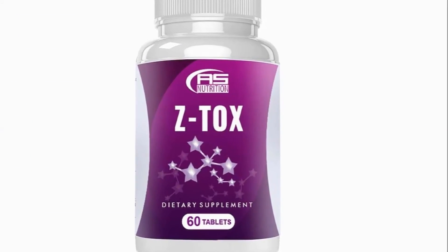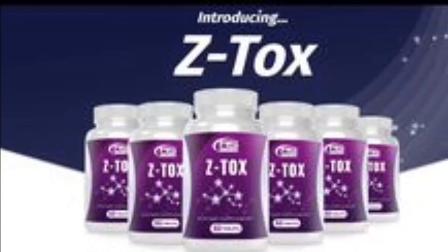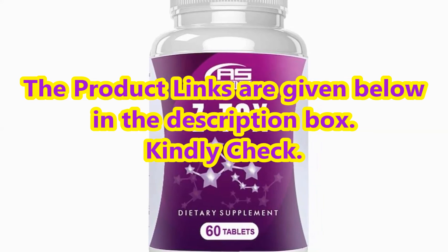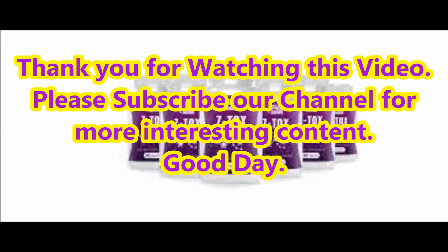The supplement makes it possible by maintaining healthy digestive tracts which can flush out the sticky foods from the body. The best Z-Tox fat burner weight loss program info are given in this video for your result-oriented detoxification body cleanse.